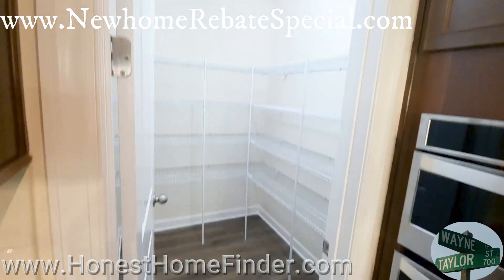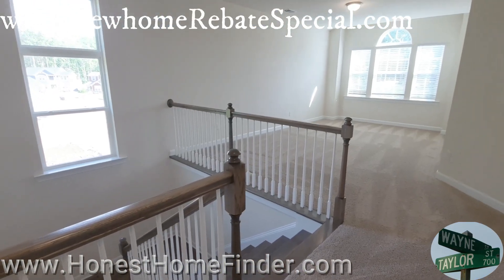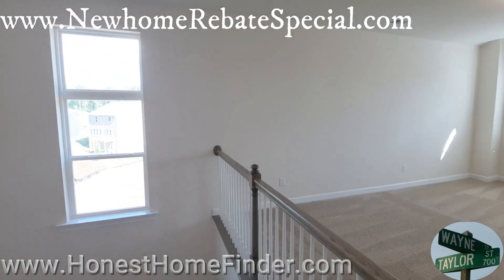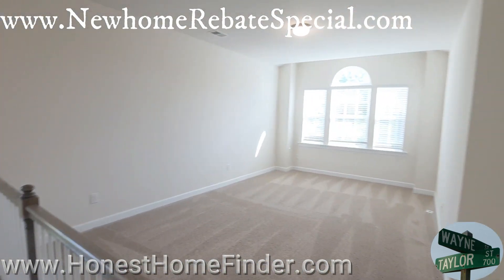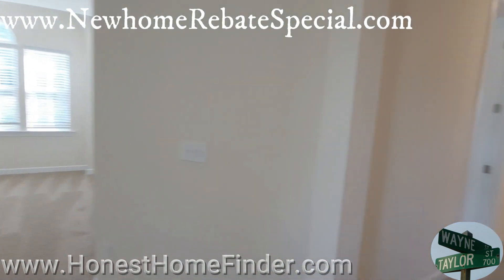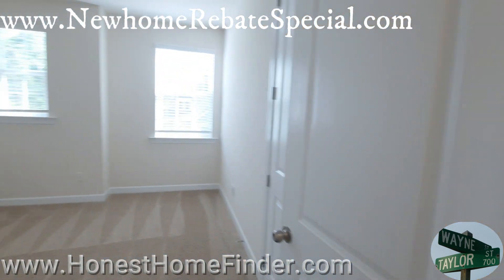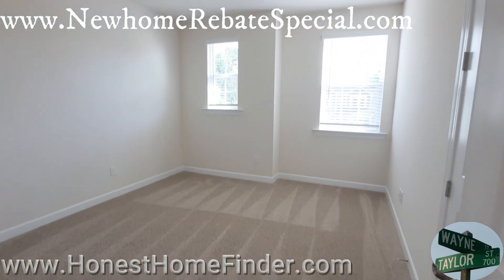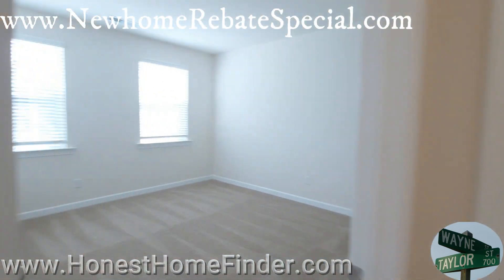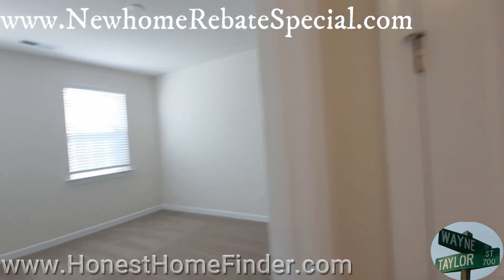Really big pantry. Alright, let's head upstairs. Made it up safely — it's the last home of the day. I love that feature. Take a look at these secondary bedrooms — they're a decent size, folks.